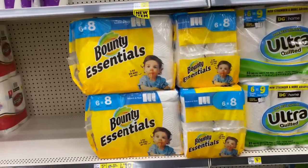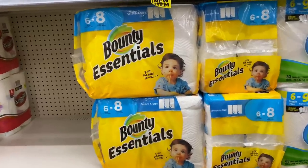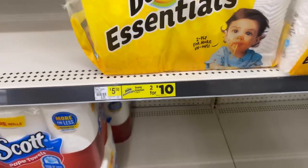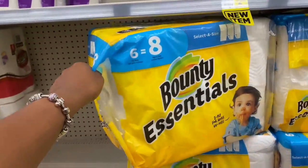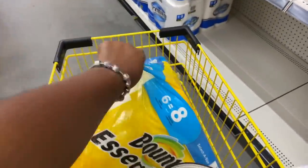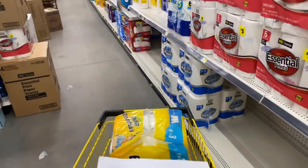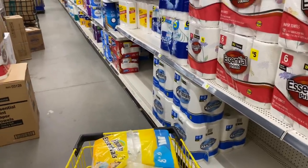The first item I came to is some Bounty paper towels because I'm out of paper towels. These are two for ten dollars but I'm going to pick up one for five dollars and fifty cents and use a dollar digital coupon. I do plan on doing a total of two transactions and each transaction has things that I need or want.